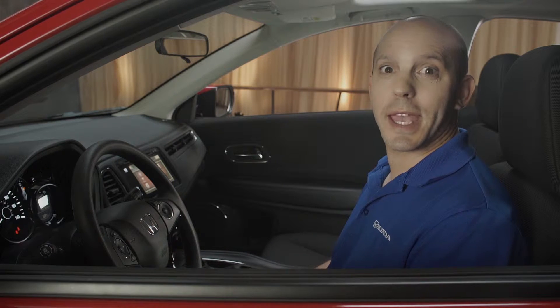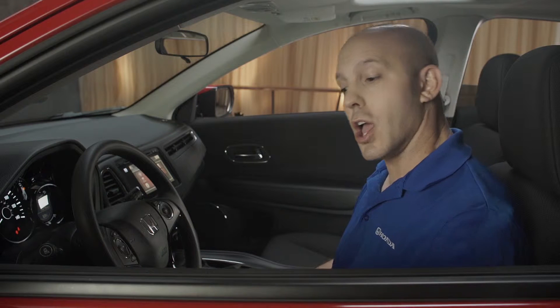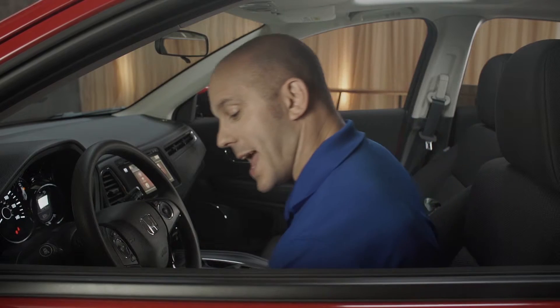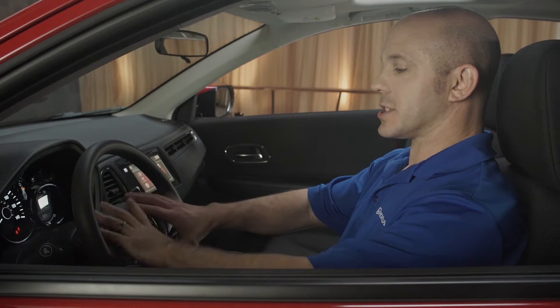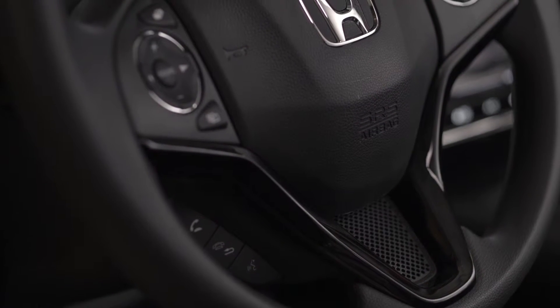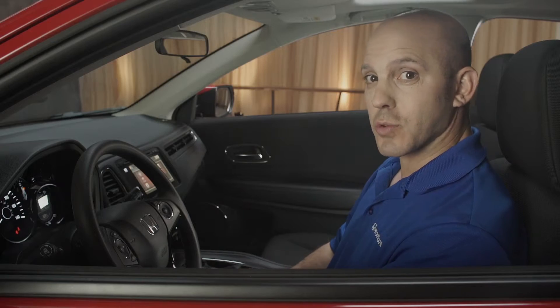Now let me walk you through the interior features on the new HR-V. Starting with the driver's side door: auto up and down window. You also have a height-adjustable driver's seat and a door pocket, perfect for a water bottle. Coming across, you have a beautiful new styled three-spoke steering wheel with your audio adjustments on your left, your cruise control on your right, and your Bluetooth right underneath.